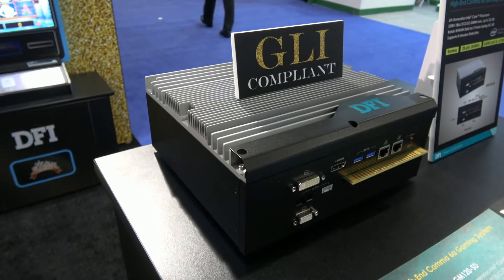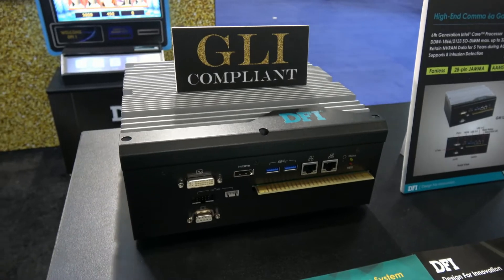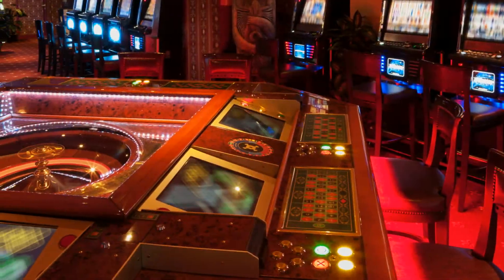This product is highly scalable for use with different levels of Intel Core i CPU. We can also customize to fit your needs for gaming machines such as slot machines, AWP, multiplayer roulette, and arcade games.